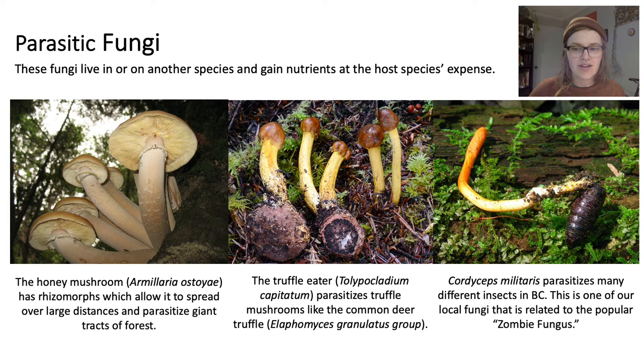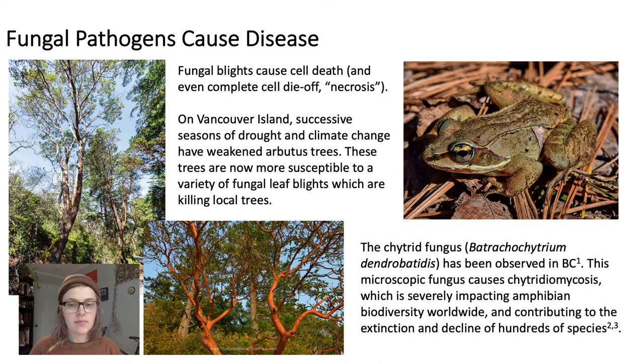In BC, we even have relatives of the famous zombie fungus that can control the brains of carpenter ants. Our example here is the Cordyceps militaris, which isn't so selective regarding its prey choice — it'll munch on many different insects. Some parasitic fungi are pathogenic, meaning they can cause disease. Check out the beautiful, orange, glowing Arbutus tree in the bottom of this slide — to the left of it is a dying tree characterized by long shifts of black in its bark. These are susceptible to a variety of fungal leaf blights, which cause cell death and even complete cell die-off, known as necrosis.